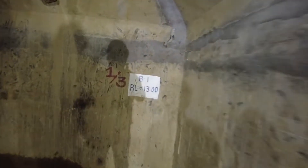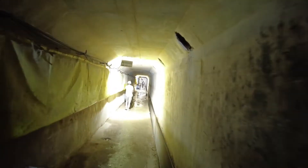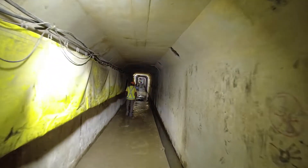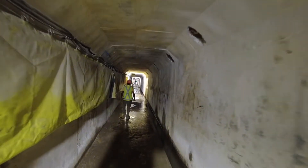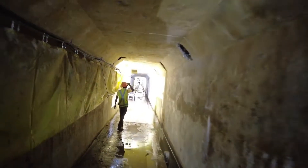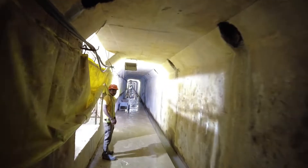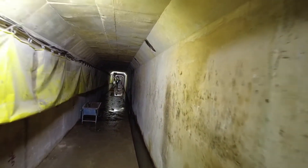This is the first level of the gallery — we are at plus 13 meters. We are going through the gallery of the spillway. We started from plus 35 meters and we are now at 13 meters, meaning we have come down by 22 meters, which is equivalent to a seven-storey building. We still have to go down to minus 15.5 meters.